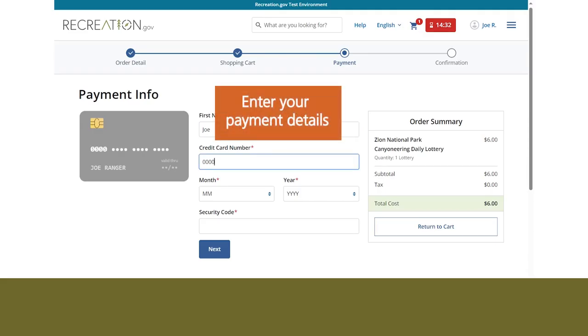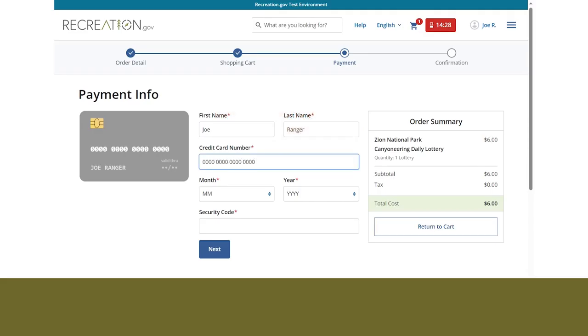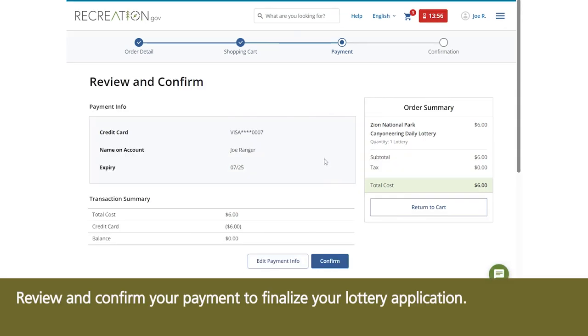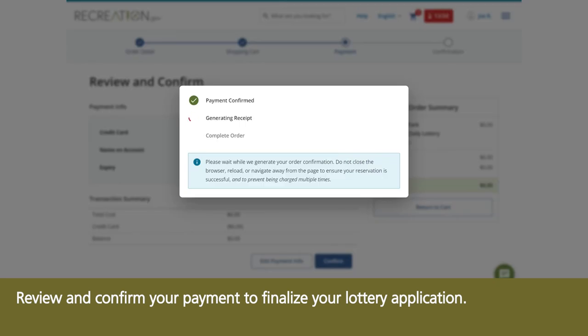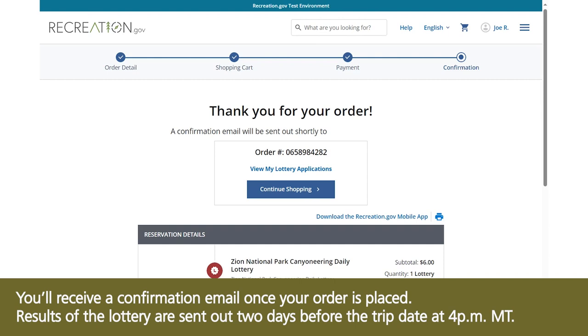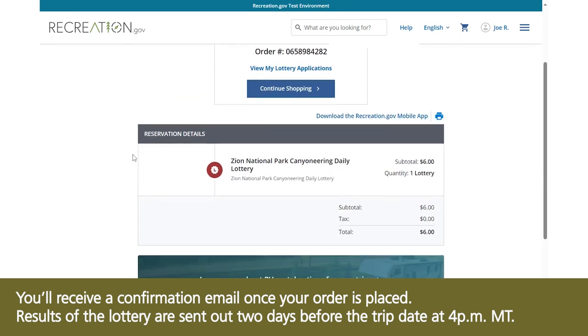Enter your payment details. Review and confirm your payment to finalize your lottery application. You'll receive a confirmation email once your order is placed. Results of the lottery are sent out two days before the trip date at 4pm Mountain Time.